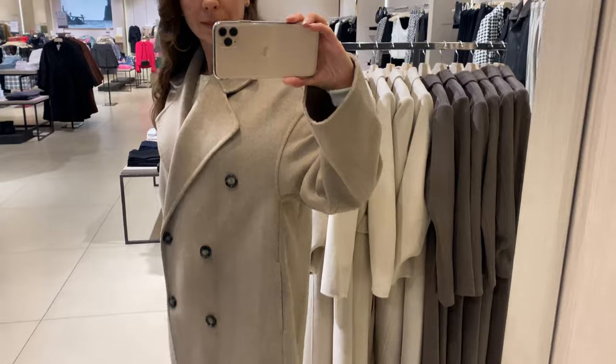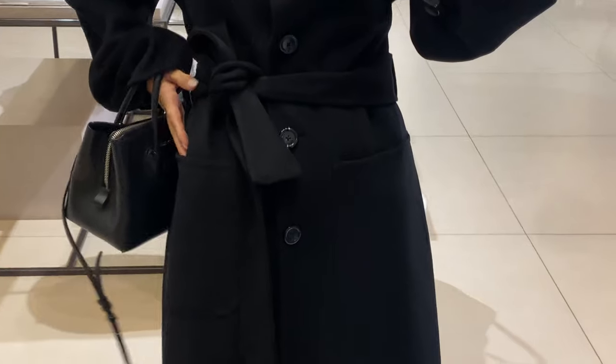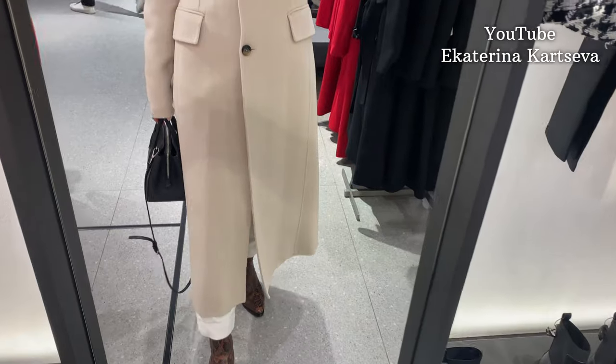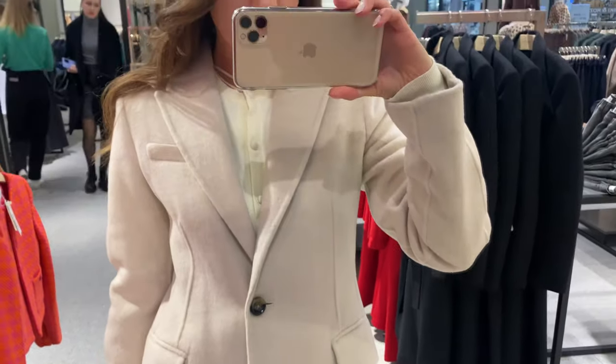Coats are the most elegant outerwear for fall and winter. So what type of coat to choose? Hello everyone, my name is Katerina. Today I am going to speak and show different variations of coats from Mango.